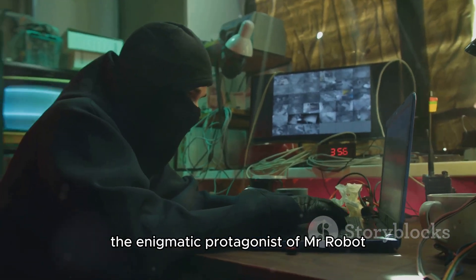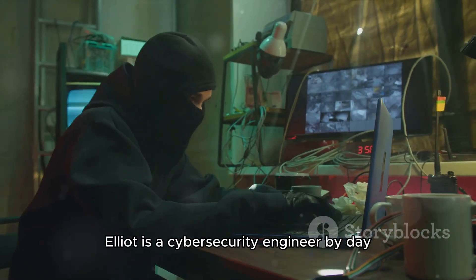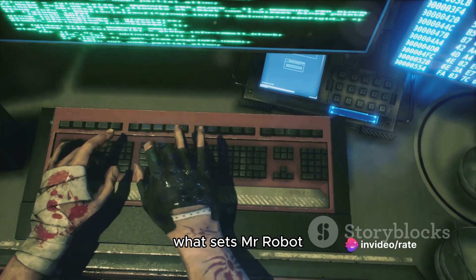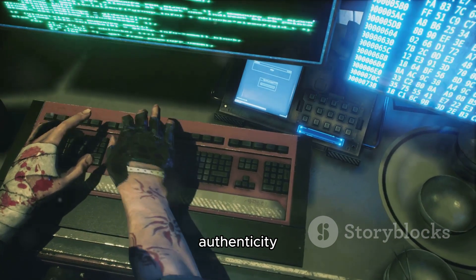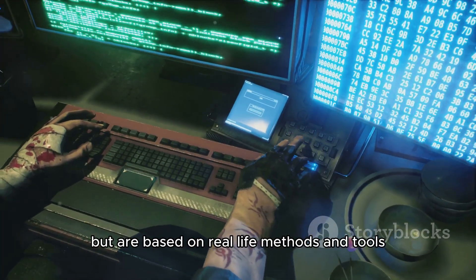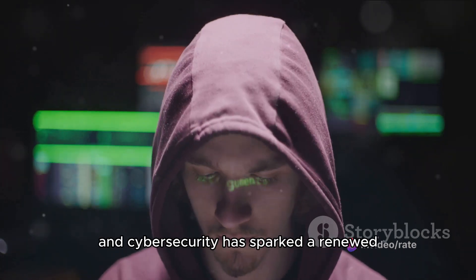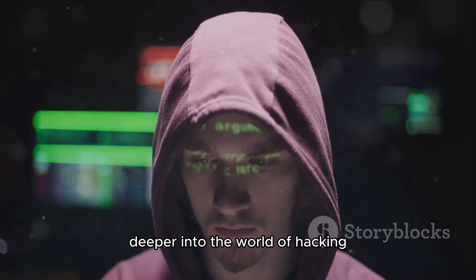Enter Elliot, the enigmatic protagonist of Mr. Robot. Elliot is a cyber security engineer by day and a vigilante hacker by night, using his skills for both noble and nefarious purposes. What sets Mr. Robot apart from other portrayals of hacking is its authenticity. The hacking techniques used in the show are not merely Hollywood gimmicks, but are based on real-life methods and tools used by cyber security experts. This intersection of pop culture and cyber security has sparked a renewed interest in the field, inspiring many to delve deeper into the world of hacking.